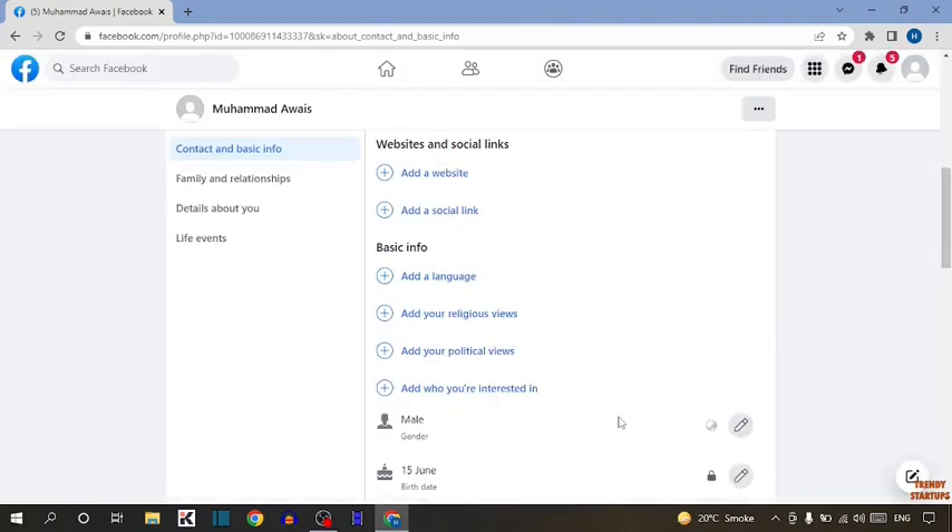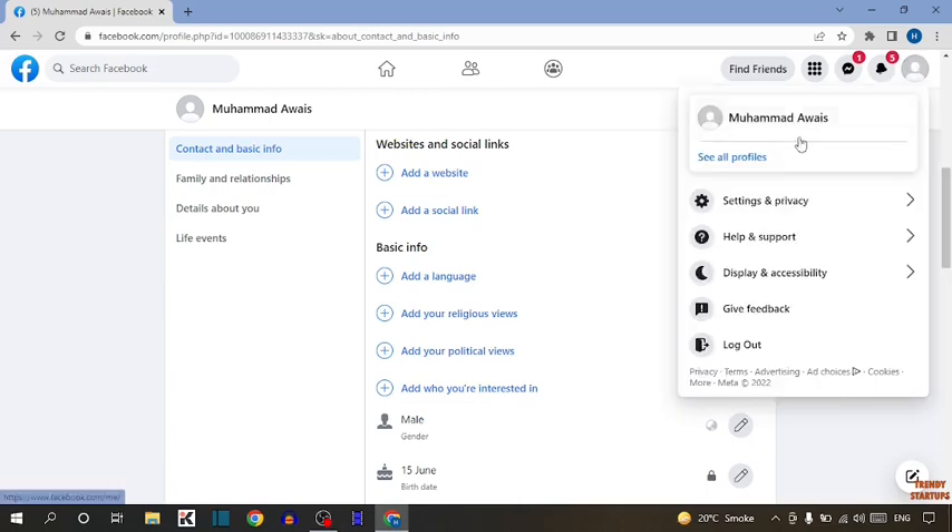Here you can see we have turned off the birthday notification on Facebook. Now, if you want to stop birthday notifications from other people, you have to simply click on Account.